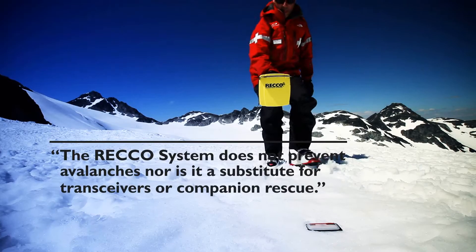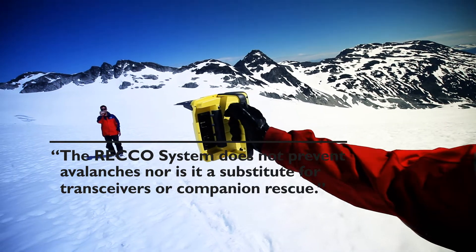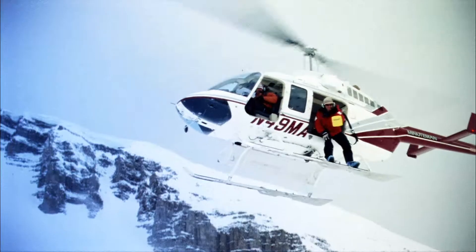The RECO system does not prevent avalanches, nor is it a substitute for transceivers or companion rescue. It is, however, a powerful tool for professional rescuers in any avalanche rescue situation. The detectors are operated by ski patrols, helicopter skiing companies, and mountain rescue teams.